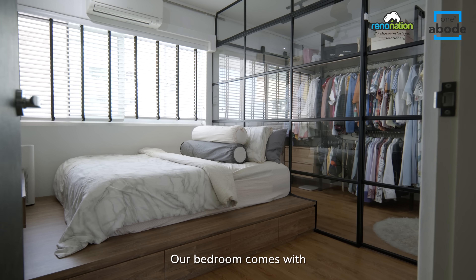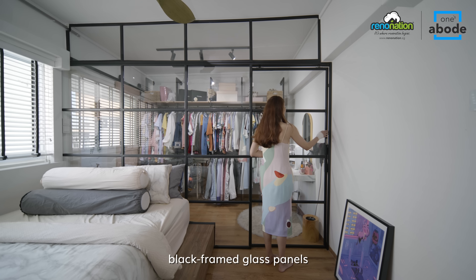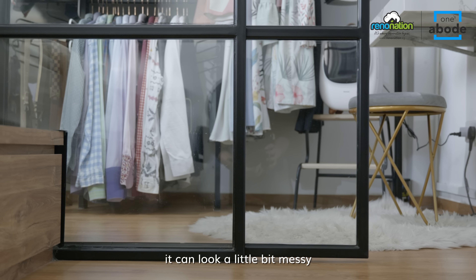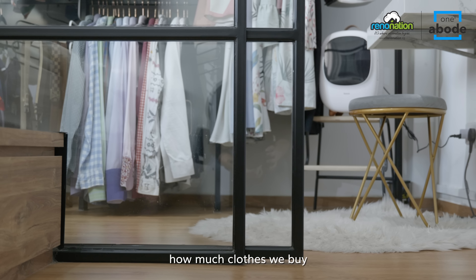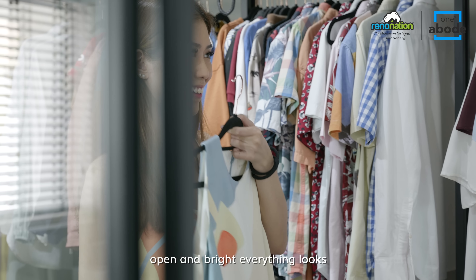Our bedroom comes with an open concept walk-in wardrobe which we set behind black-framed glass panels. The downside is that it can look a little bit messy if we don't keep a lid on how much clothes we buy, but the upside is how open and bright everything looks.